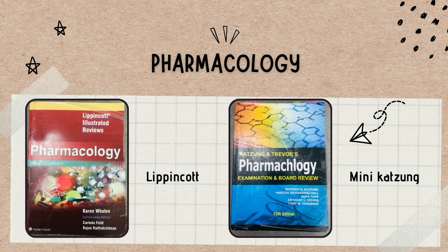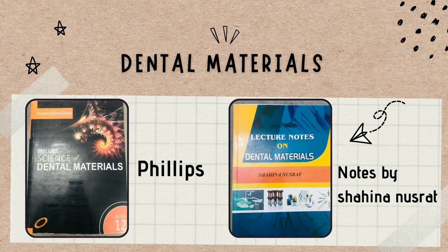Next is dental materials. I've told you it covers all materials like metals used in crowns and different impression materials. This subject is actually very interesting and also very important because you're becoming a dentist and should know about all the materials you'll be using. However, it has a lot of important information that you have to memorize and understand. For dental materials, you learn a lot from your teacher's slides, but Philips is the main book you need to keep with you.